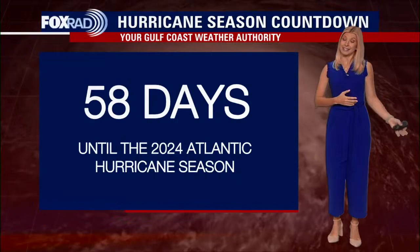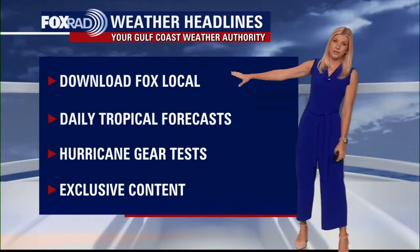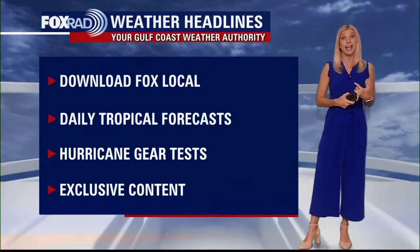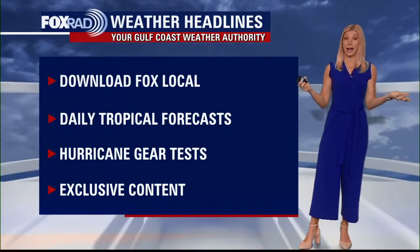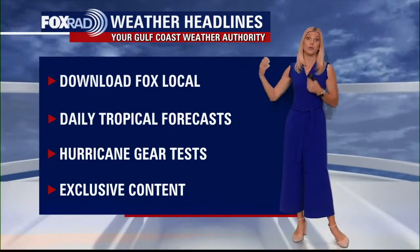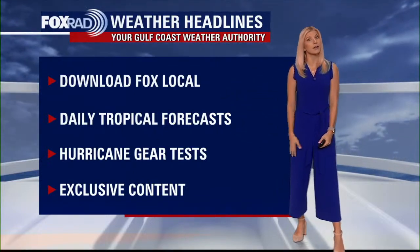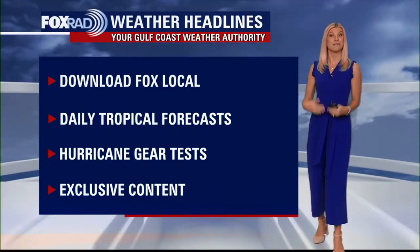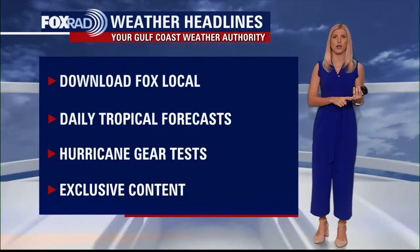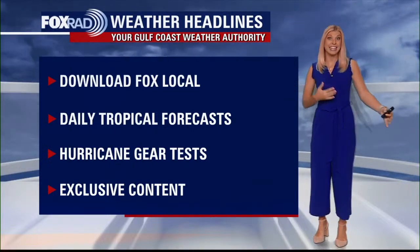Maybe you're coming from somewhere that hasn't had hurricanes — make sure that you're staying aware. Download the Fox Local app; that is going to be your best friend as we get into hurricane season. You can also head over to our website, fox26houston.com, where once it comes to hurricane season we'll have daily tropical forecasts from our very own John Dawson. He does what we call hurricane gear tests — he actually tests out gear that's on the market that folks are talking about on social media. Is it hype? Is it worth it? Should I get it?